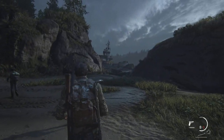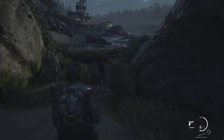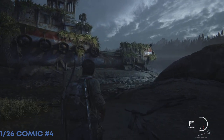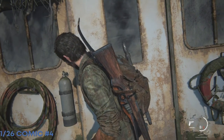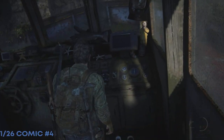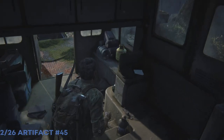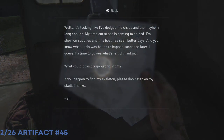This is the Suburbs chapter of The Last of Us Part One. This is a collectible guide for this chapter, which has two sections called Sewers and Suburbs. The full chapter has ten artifacts, four firefly pendants, two comics, two training manuals, one workbench, one workbench tool, one safe, and optional conversations.